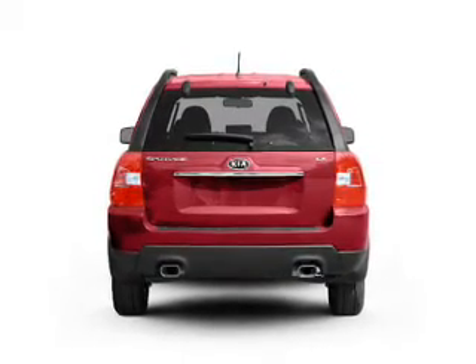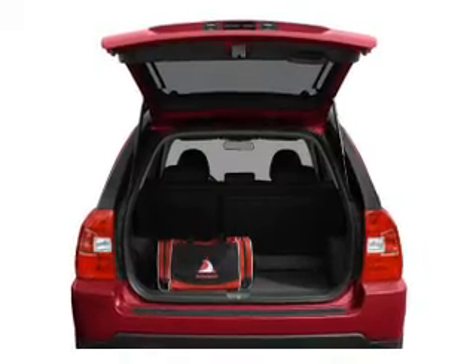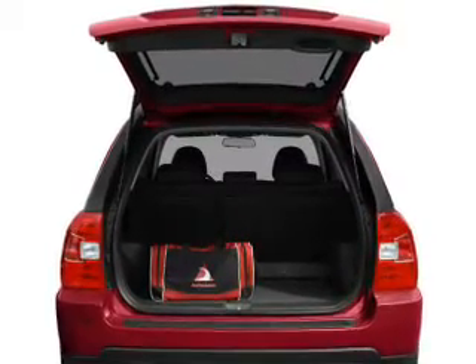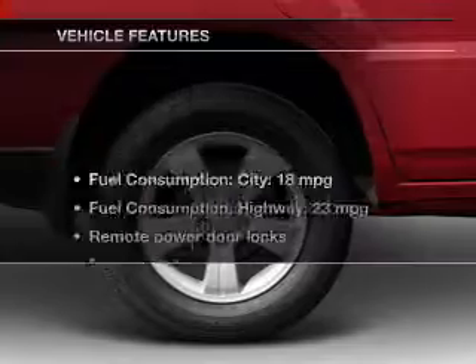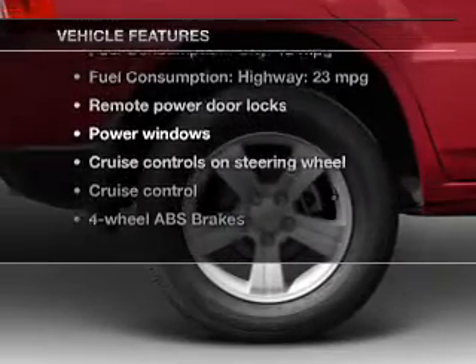Premium wheels give a more luxurious look. The anti-lock braking system will keep you safe on the road. Power and reliability are a great combination — this vehicle has both. And with these notable features, you won't want to miss out on the opportunity to own this amazing ride.